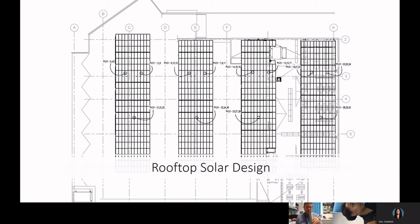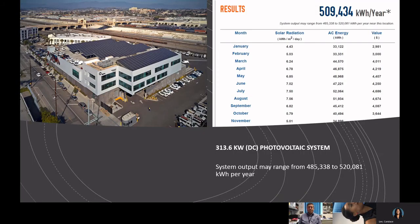Now here's the solar rooftop. This is a schematic of the solar rooftop design — there are four canopies, some serving as general canopy for the building and others as canopy for parking spaces. It is a 313.6 kilowatt DC photovoltaic system. The estimated system output is approximately 509,000 kilowatt-hours per year generated from this system.